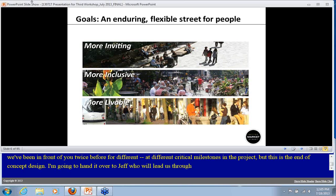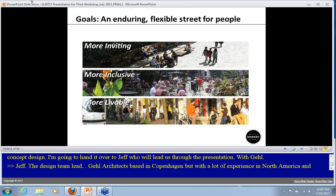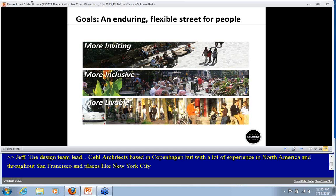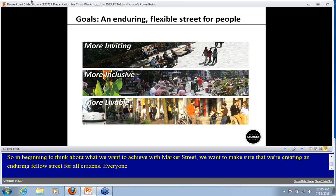My name is Jeff Resum — we're the design team lead, a firm named Gale Architects based in Copenhagen but with a lot of experience in North America, including San Francisco, New York City, Los Angeles, and Seattle. In beginning to think about what we want to achieve with Market Street, we want to make sure we're creating an enduring, flexible street for all citizens. Everyone should feel invited to spend time here — it should be a very inclusive place — and we hope it becomes not only a more livable street but a more livable city.